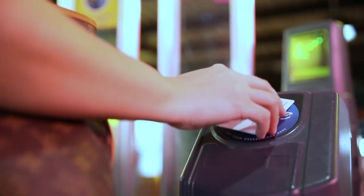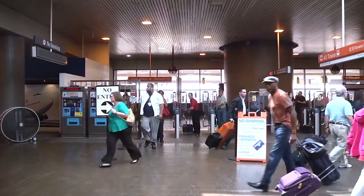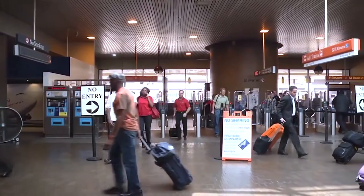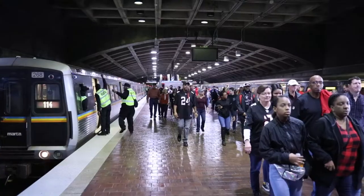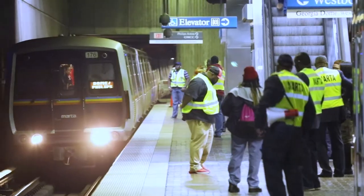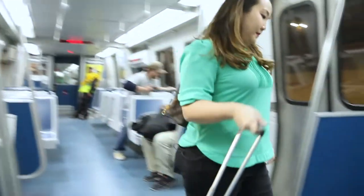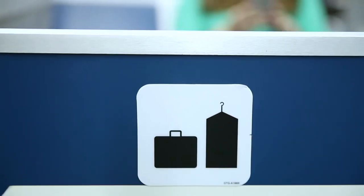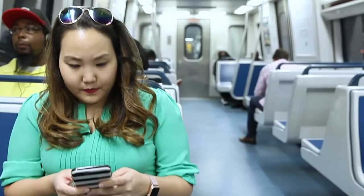Proceed through the turnstile by tapping your ticket or card on the blue Breeze reader. Be sure to keep your tickets safe as you will need it when you exit your destination station. Follow the signs to ALL TRAINS and enter any of the arriving trains as they're all headed northbound towards downtown. Find one of the designated luggage areas or store your carry-on luggage underneath your seat. Be sure to keep the aisles clear for other passengers.